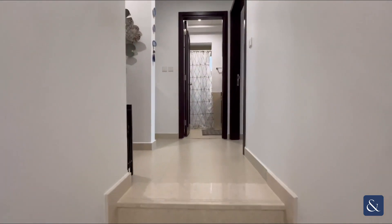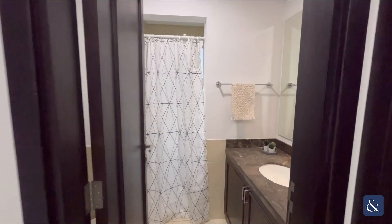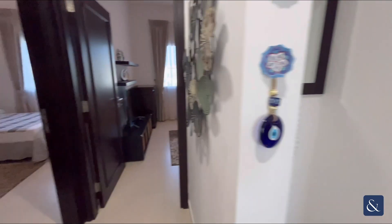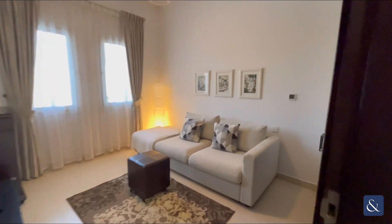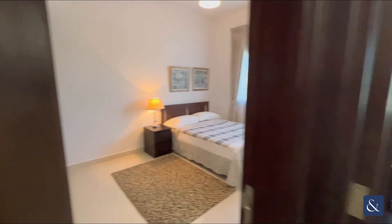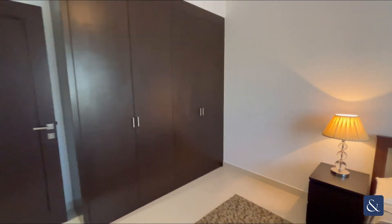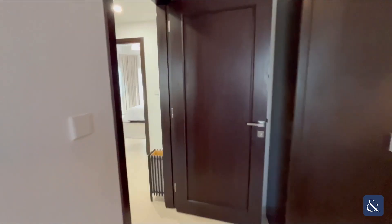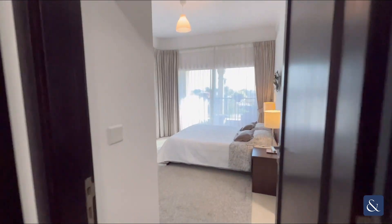At the top of the stairs we have the family bathroom, which is shared by two of the bedrooms. The first bedroom is being used as a TV room — it does have built-in storage. The second bedroom is a guest bedroom, again with built-in storage.